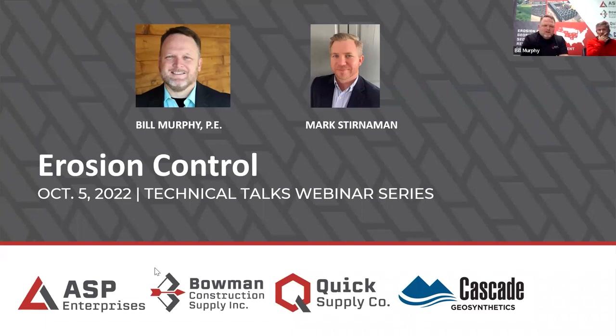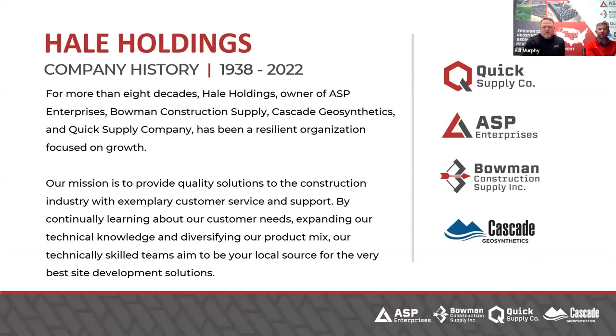Hello, welcome to Technical Talks, our webinar series. I am your host, Bill Murphy, PE for ASP Quick Supply Company, Bowman Construction Supply, and Cascade Geosynthetics. I'm joined today by my friend and co-worker, Mr. Mark Sternemann from ASP Enterprises. We are part of Hale Holdings Companies, and last month, Don Tiemann brought it to my attention that we are the largest family-owned company in our industry for construction site supply materials in the country. And that's pretty awesome, and we're proud of it.